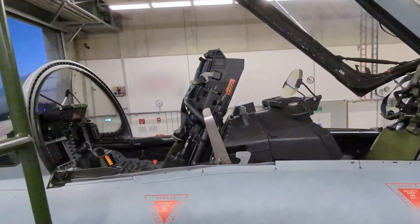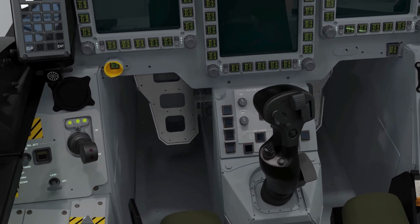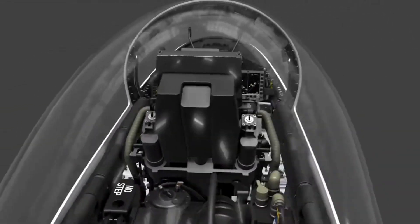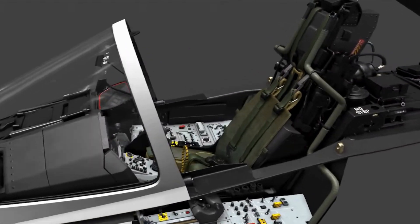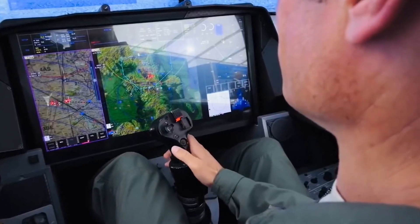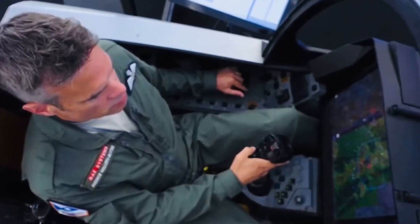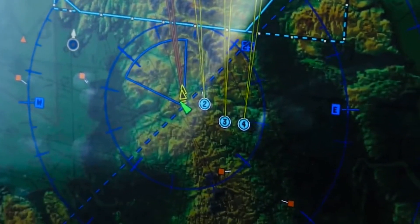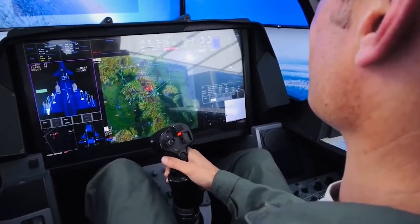Stepping into the cockpit of the Eurofighter Typhoon reveals a world of advanced technology. The heads-up display, multifunctional displays, and hands-on throttle and stick controls provide pilots with unparalleled situational awareness. The Typhoon's cockpit is a symphony of controls, designed for efficiency and precision and tailored to the pilot's needs to operate the plane at maximum capacity under any circumstances. Advanced sensors, radar systems, and data fusion technologies present a clear and detailed picture of the surrounding airspace. Combined with advanced multifunctional displays that provide the pilot with essential flight data, sensor information, and mission parameters, pilots can make informed decisions during both air-to-air and air-to-ground missions.